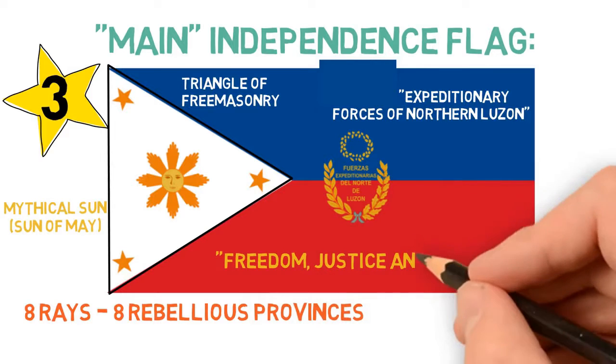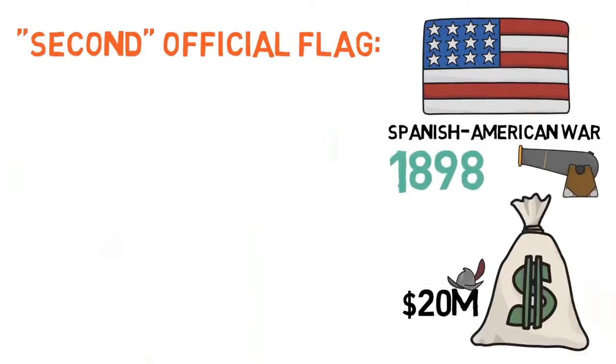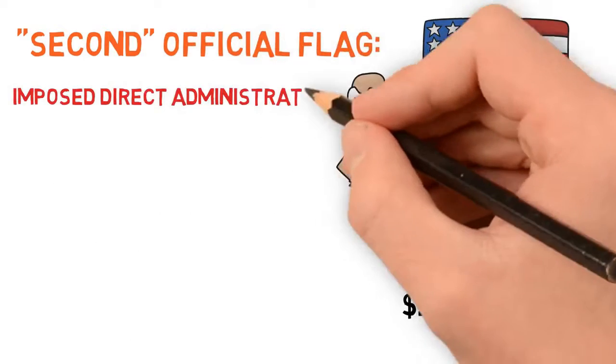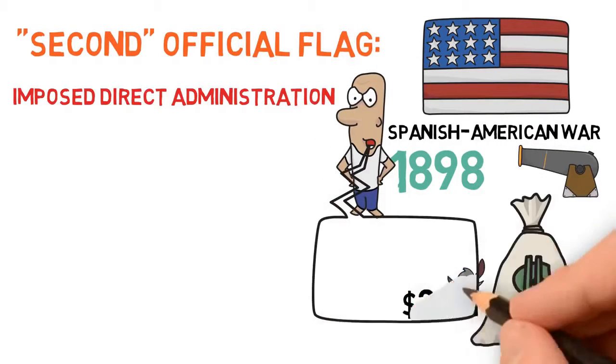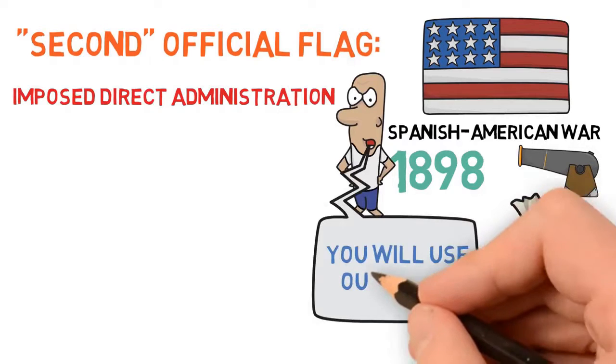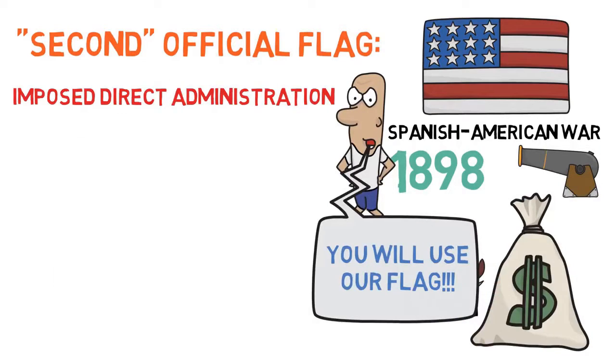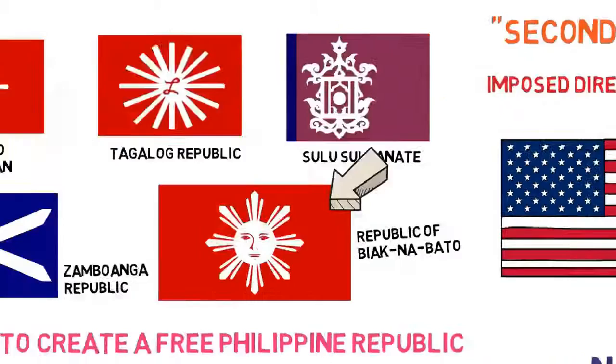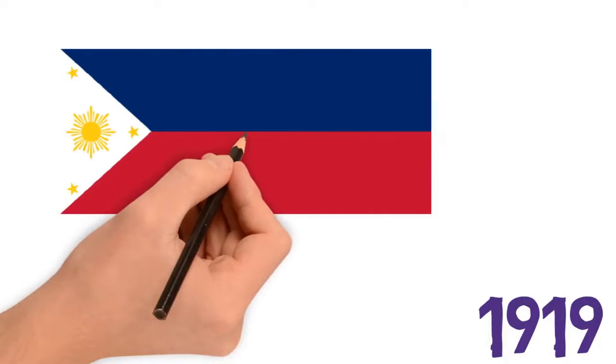The problem was that the US weren't very happy with the idea of a free Philippines. So when they received the islands from the Spanish, they imposed direct administration using their own national flag to represent the islands, all the way until 1919. Finally, in 1919, the Philippines got their own official flag, using the previous design by General Emilio Aguinaldo, but with a few changes.